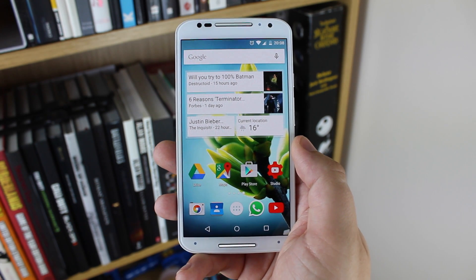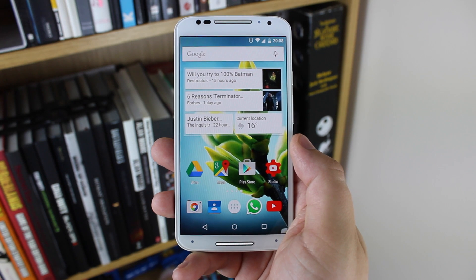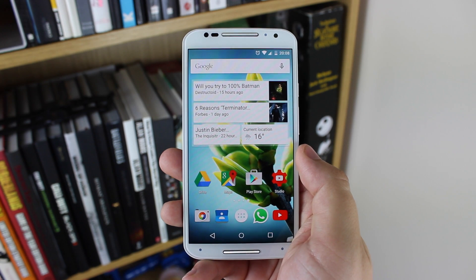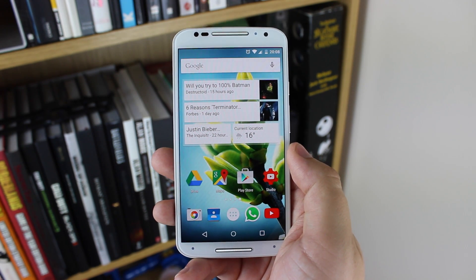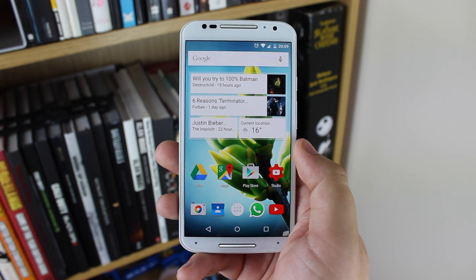On the last page I've got my Google Now widget, which has all of the information that I want to know about, and it's also got the temperature as well. Down below I've got Google Drive, Maps, the Play Store, and also YouTube Studio, so I can reply to comments, look at how videos are doing, and just in general keep track of YouTube.